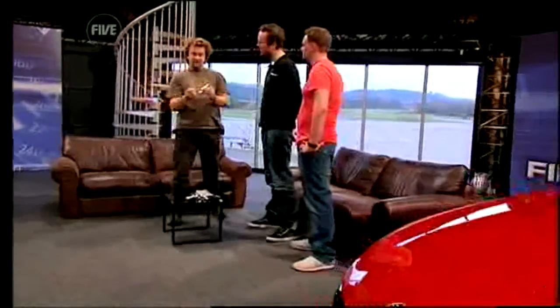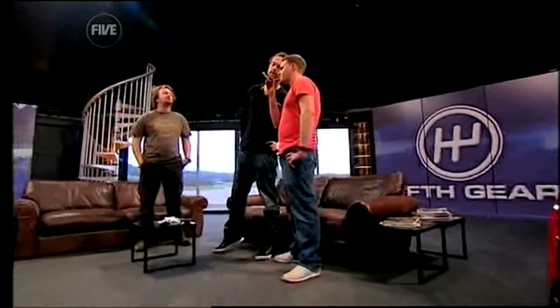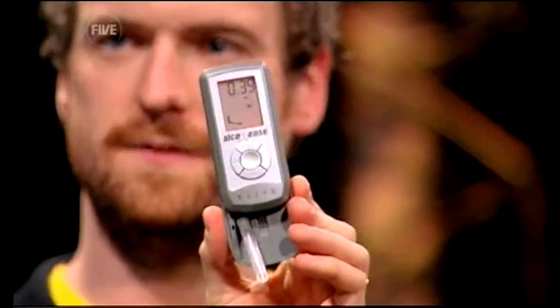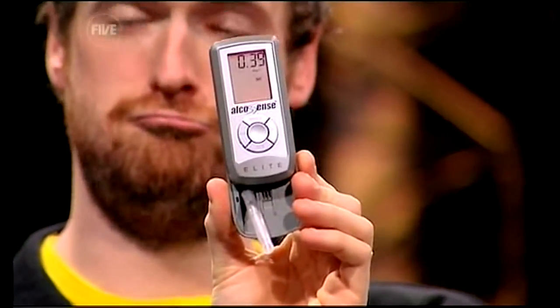This is the 60-pound AlcoSense. It's got the usual straw thing and you just blow into this normally — you don't have to take a particularly deep breath. It's like a little mobile phone. Blow into that normally, Jimmy. Keep blowing. Yes, it even says 'blow' on the screen. The reading is 0.39. Now, that is exactly the same as the official breathalyser from the police — so that's incredibly accurate. Very impressed with that, and all that for 60 quid.